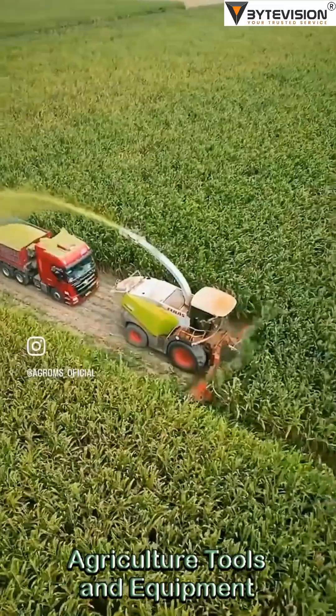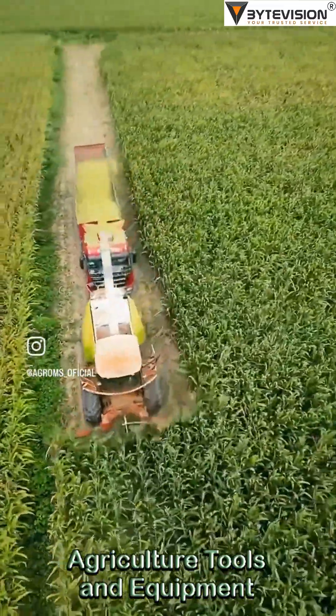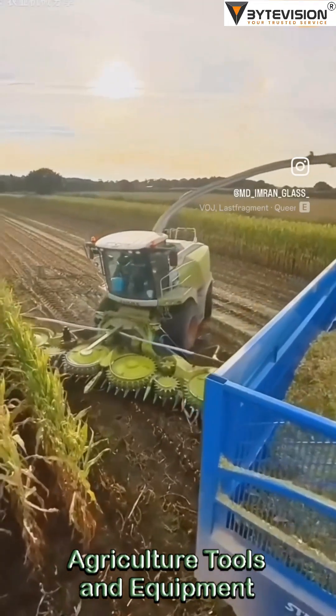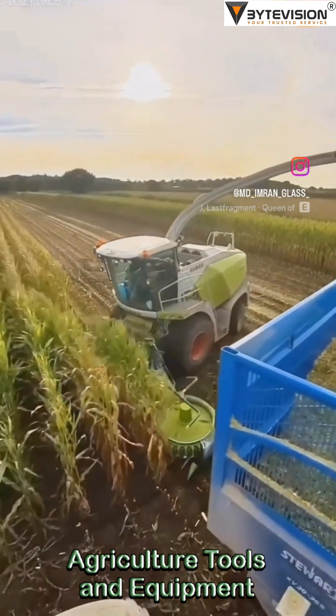Economic impact: these machines significantly reduce the fraction of the population needed in agriculture, which is why you can enjoy city life or complain about your Wi-Fi speed instead of harvesting wheat.